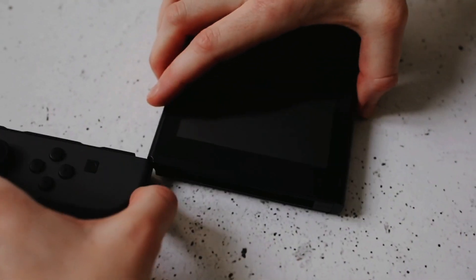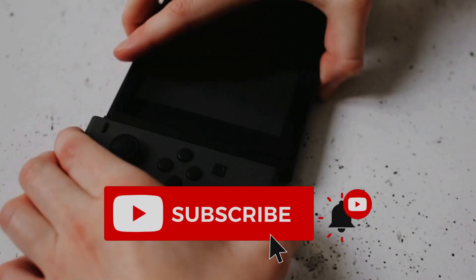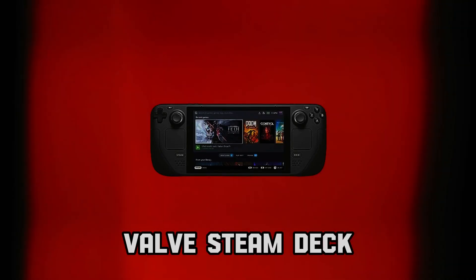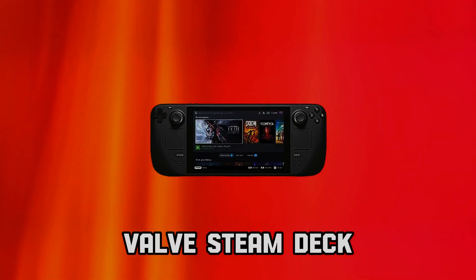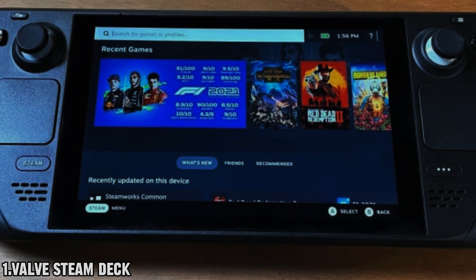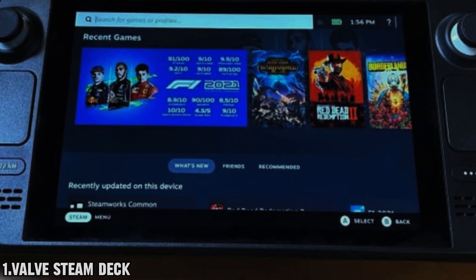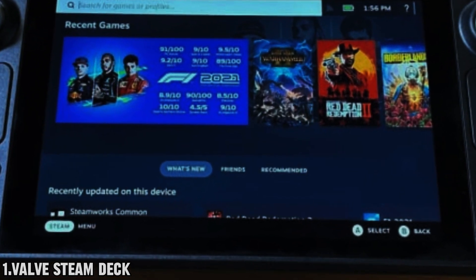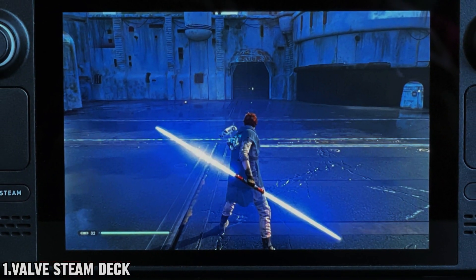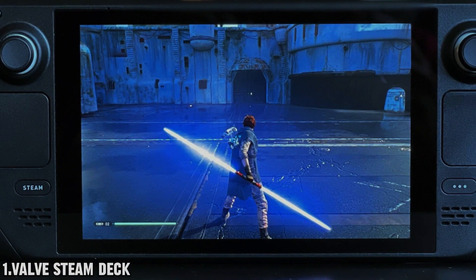Hey YouTube, today we're diving into the most exciting handheld gaming consoles you can get your hands on in 2024. First off, let's address the elephant in the room: the absence of Windows. Fear not — the Steam Deck runs on Valve's custom SteamOS, powered by the incredible API Proton, ensuring seamless compatibility with a plethora of games.